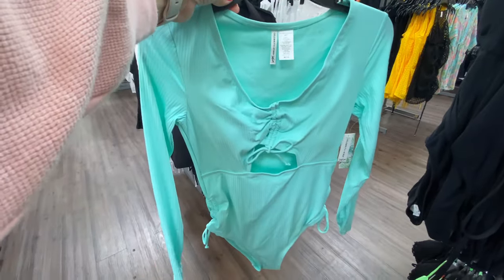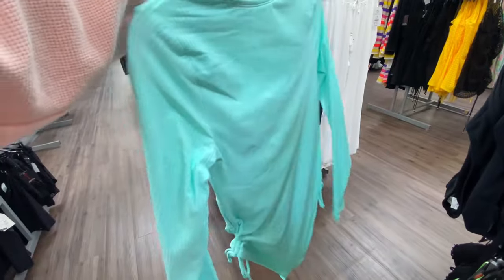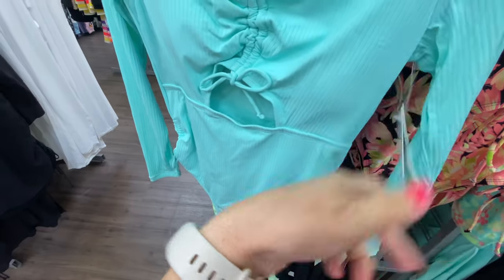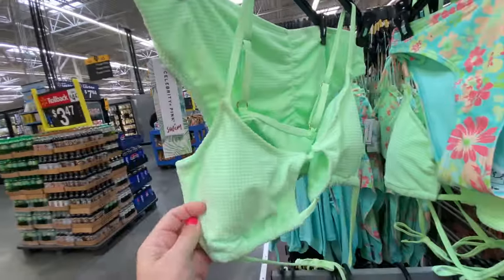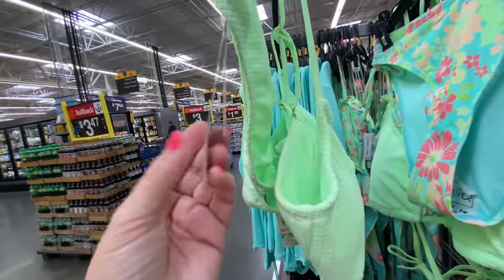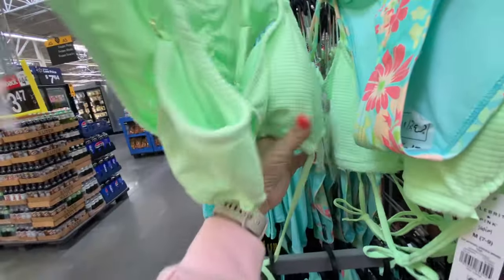We have this blue one piece — I like the color of it, it's also $30. Here's a lime green two piece — the bottom is $18.